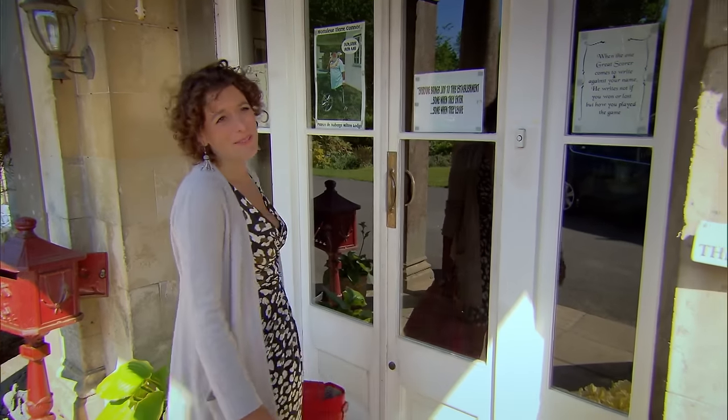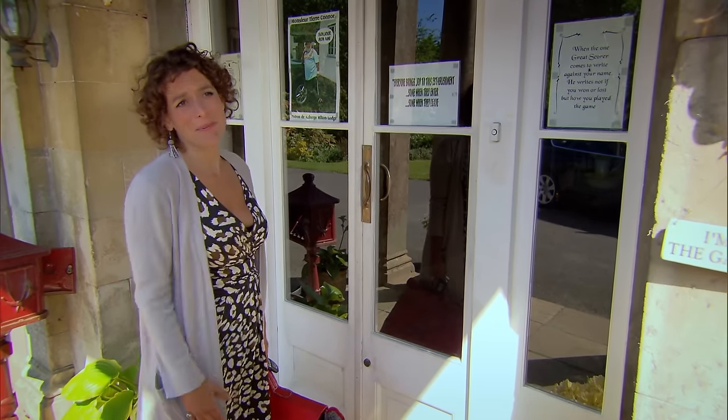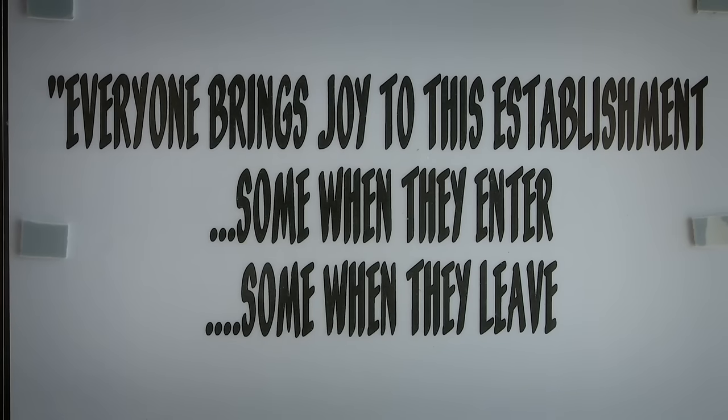I absolutely hate all of this. It has no place in a professional establishment. Is it necessary? No.